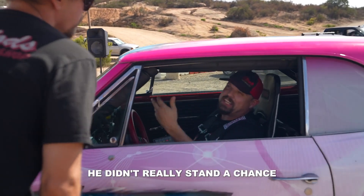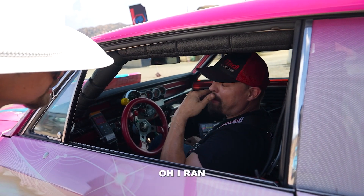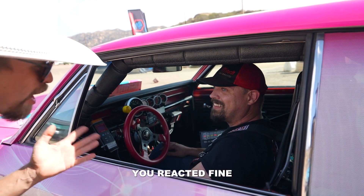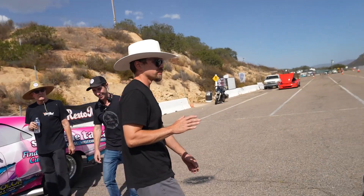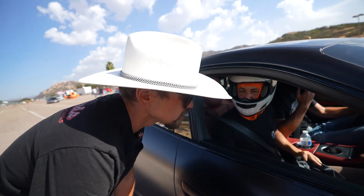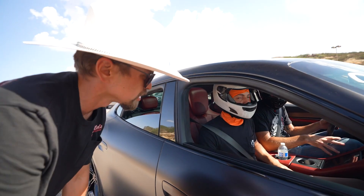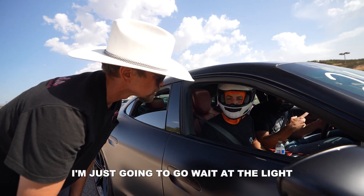He didn't even see the light. I think we're going to run it again because that was a pro light. You reacted fine — he had no idea what was going on with the timing light. It was a pro light, I didn't even launch it. So they're going to run a regular light now and they want to run it again. They said that one doesn't count. I'm just going to go wait at the light because I've got to get ready.